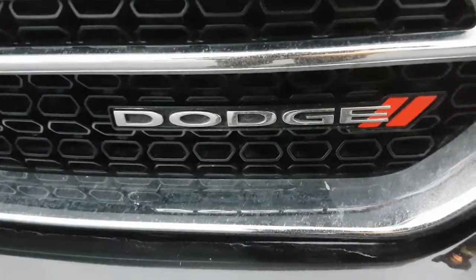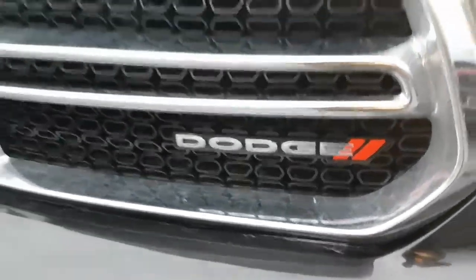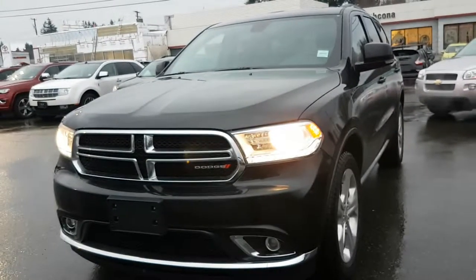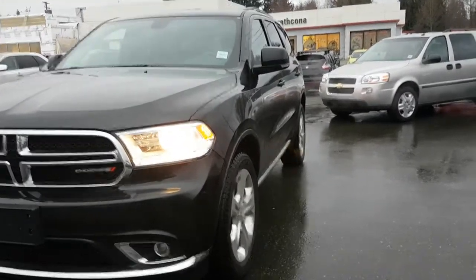Hello, this is a 2015 Dodge Durango Limited all-wheel drive. It has a 3.6 liter V6, 285 horsepower, 260 pound-feet of torque.